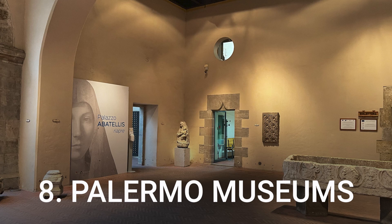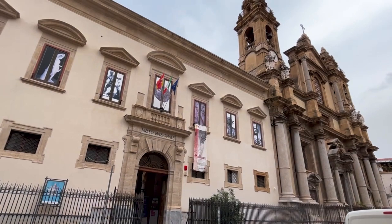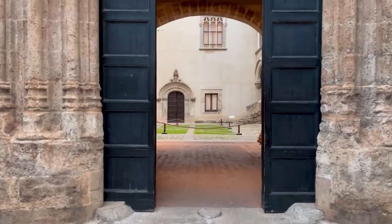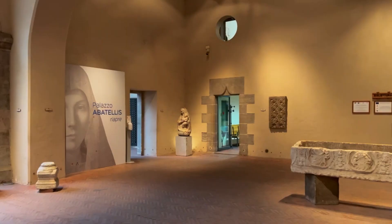Number 8: Palermo Museums. The city of Palermo boasts dozens of museums where you can learn about the city's historic and cultural heritage. The majority are housed in centuries-old palaces once used by Palermo's nobility. Some highlights include the Regional Archaeological Museum Antonio Salinas, the Sicily Regional Art Museum Palazzo Ganghi, the Capuccini Catacombs, and many others.